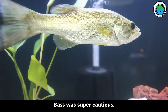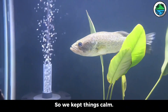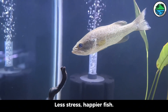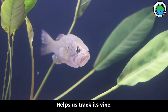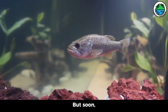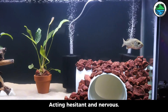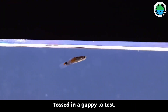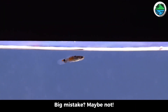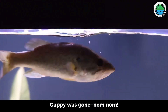At first, bass was super cautious — totally expected. So we kept things calm: less stress, happier fish. Stays chill, helps us track its vibe. But soon it lingered in one spot, acting hesitant and nervous — not our bold bass. We tossed in a guppy to test. Big mistake? Maybe not — in a flash, guppy was gone, nom nom.